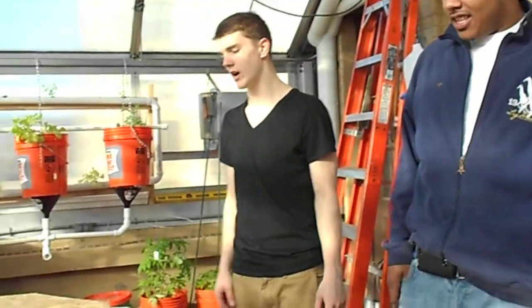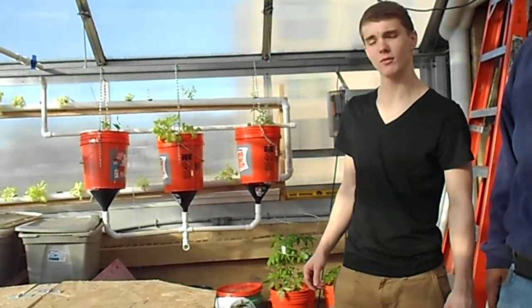Hello, my name is Liam Kellogg. Hi, I'm Terry Banks. And this is the greenhouse at Rufus King, and in this greenhouse we have the perfect example of the nitrogen cycle.